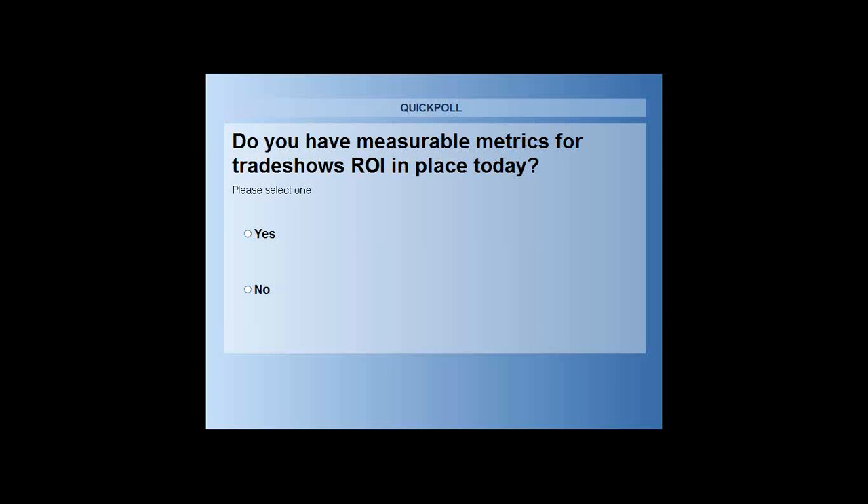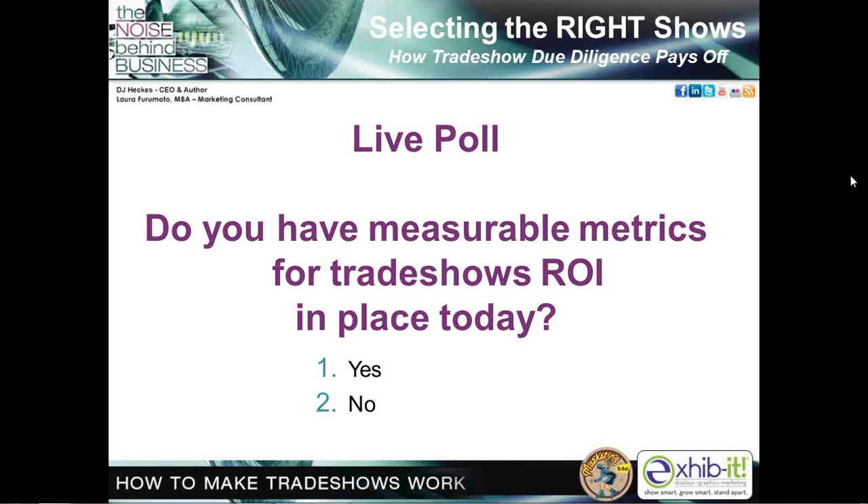Live poll: do you have measurable metrics for trade show ROI in place today? Answer yes or no. Results: 13% say yes, and 88% say no. This today is your opportunity. So often we get excited about business coming in from a trade show and serving the customer that we forget to document our results — and this truly is a crucial mistake.